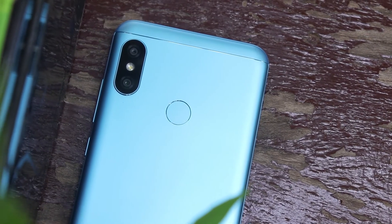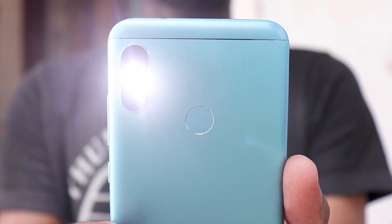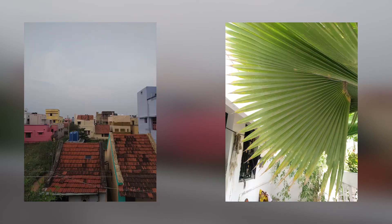We also have a 4000mAh super battery. For cameras, there is a dual rear camera with 12MP and 5MP. On the front, there is a 5MP camera. The back camera is very nice — the images are sharp and beautiful.